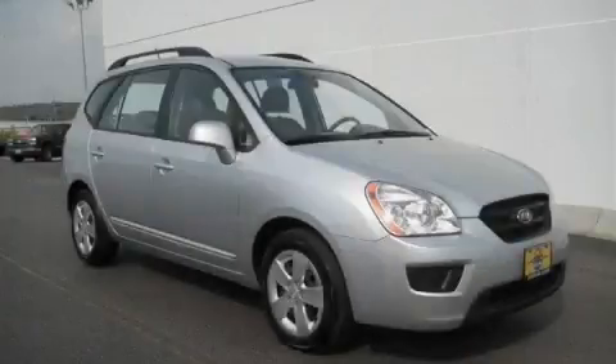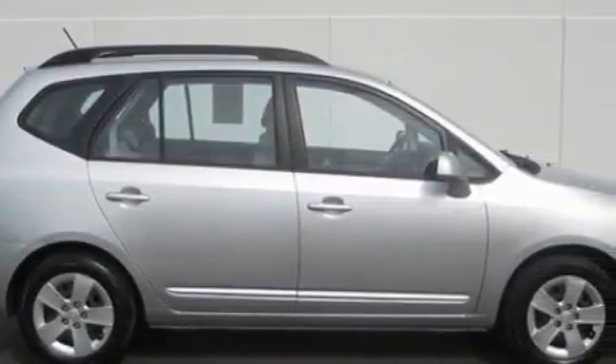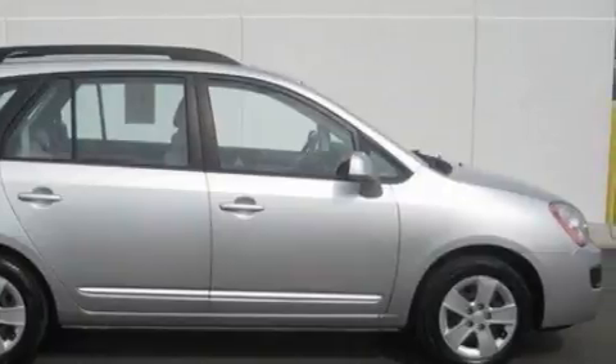This is a 2009 Kia Rondo. The responsive four-cylinder engine connected to an automatic transmission provides fuel efficiency with enough power to zip around town.